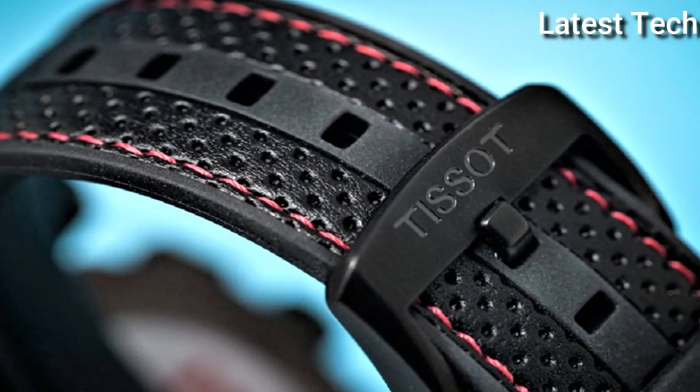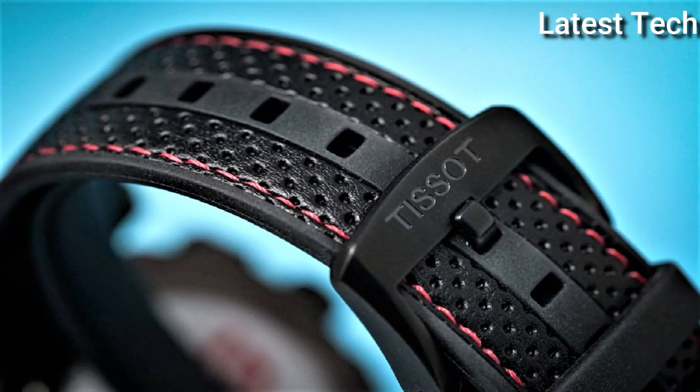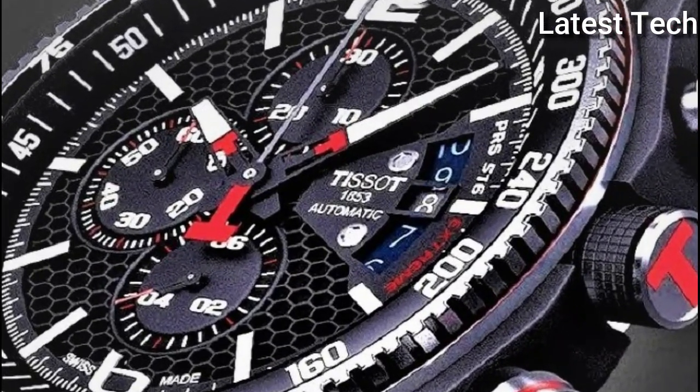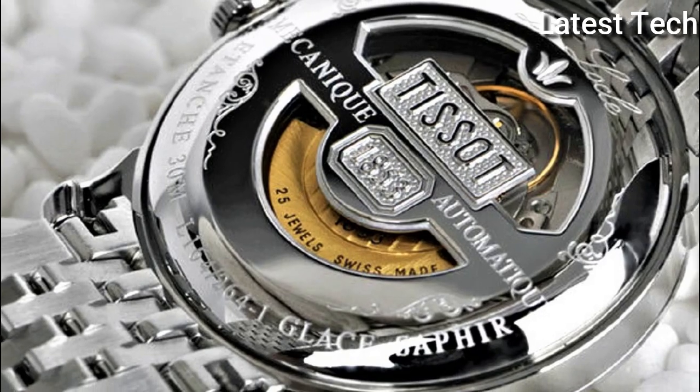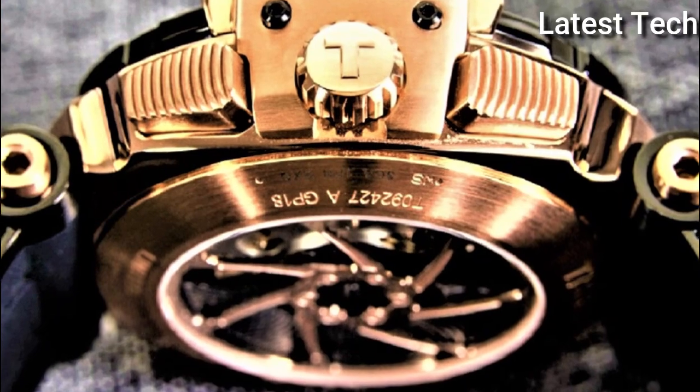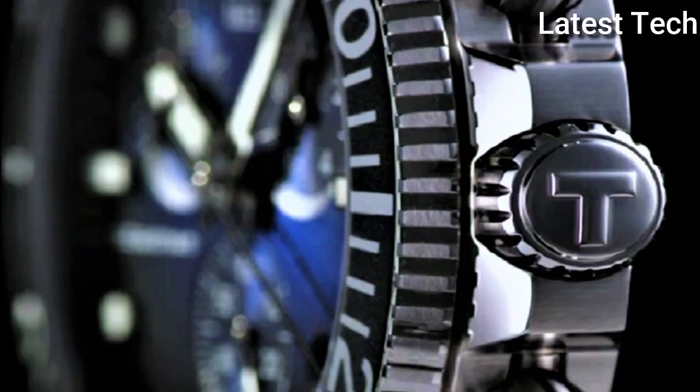Hello everyone! Today I am going to show you the top best Tissot watches for men of 2022 based on specifications. All the watches product buying links are given in the video description. Please like, comment and subscribe to my channel.